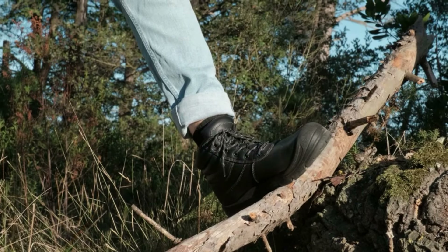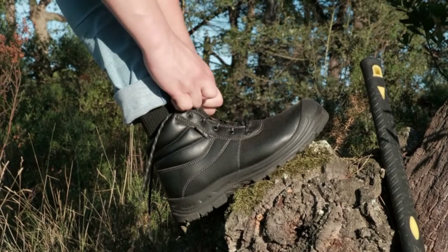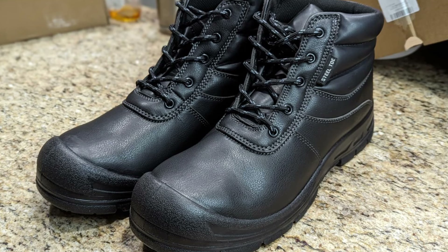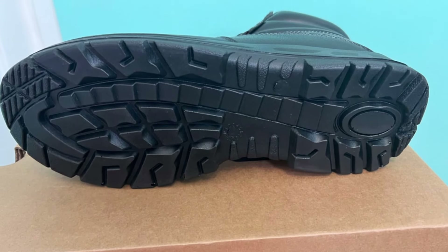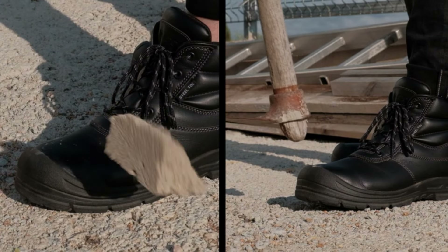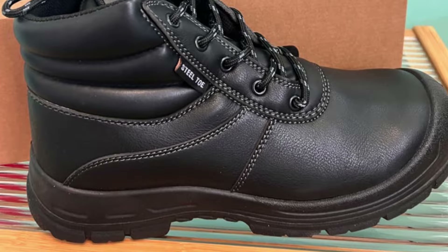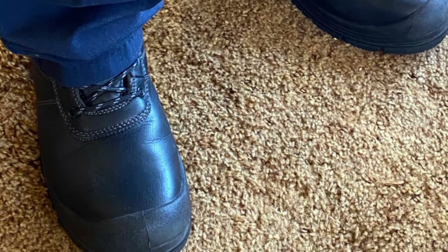Number 3: Ningo Steel Toe Work Boots. Step into safety and comfort with steel toe work boots for men, engineered for those demanding protection in tough work environments such as industrial sites, roofing projects, and warehouses. These boots are designed with a focus on slip resistance, ensuring you maintain your footing even on slippery surfaces, greatly reducing the risk of falls and related injuries. They also feature puncture-resistant construction that safeguards your feet from nails, sharp objects, and other hazards, so you can navigate any work site with confidence.